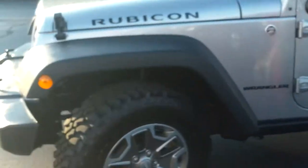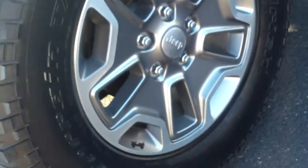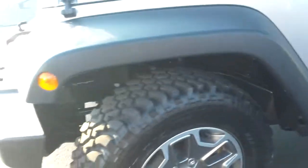This is the way you want your Rubicon set up — it really is beautiful. It's got those upgraded Rubicon alloy wheels, 17-inch, BF Goodrich mud-terrain tires — a perfect off-road tire.